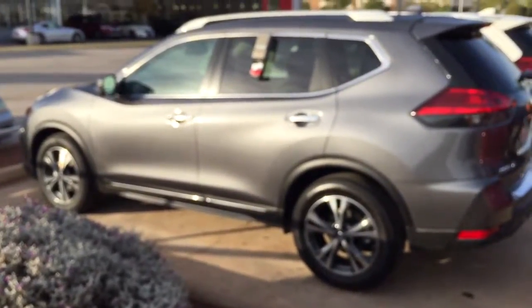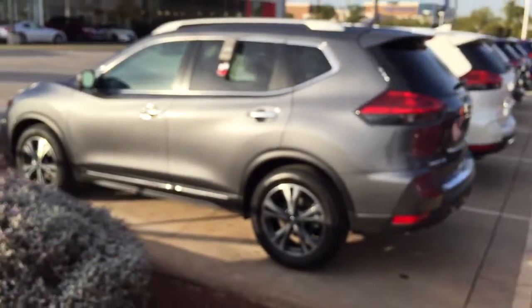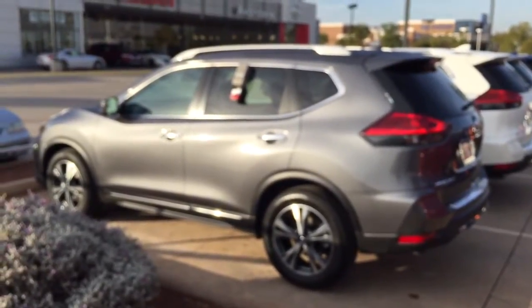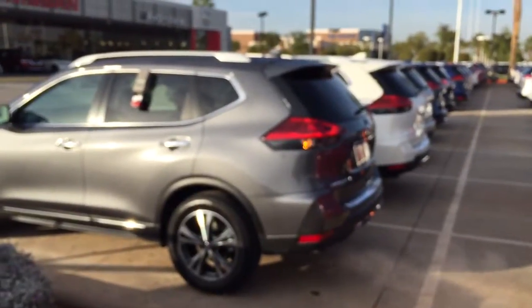Good morning, this is Jerry from Avondale Nissan. I just want to thank you first and foremost for taking a look at the 2017 Rogue. This beautiful vehicle now comes with remote start — the vehicle is now started. It also has the power liftgate.